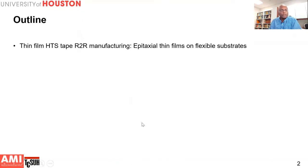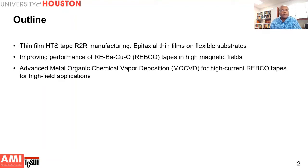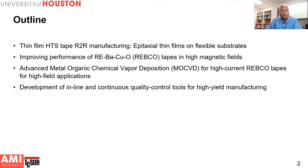This is the outline of my presentation. I'll talk first about thin film HTS tape by roll-to-roll manufacturing, specifically growing epitaxial thin films on flexible substrates. Next, I'll discuss improving the performance of rare earth barium copper oxide — REBCO — tapes in high magnetic fields. Then I'll describe our work on advanced MOCVD, or metal organic chemical vapor deposition, for high current REBCO tapes for high field applications, and developing new in-line continuous quality control tools for high yield manufacturing. Finally, I'll finish with some opportunities in REBCO manufacturing.